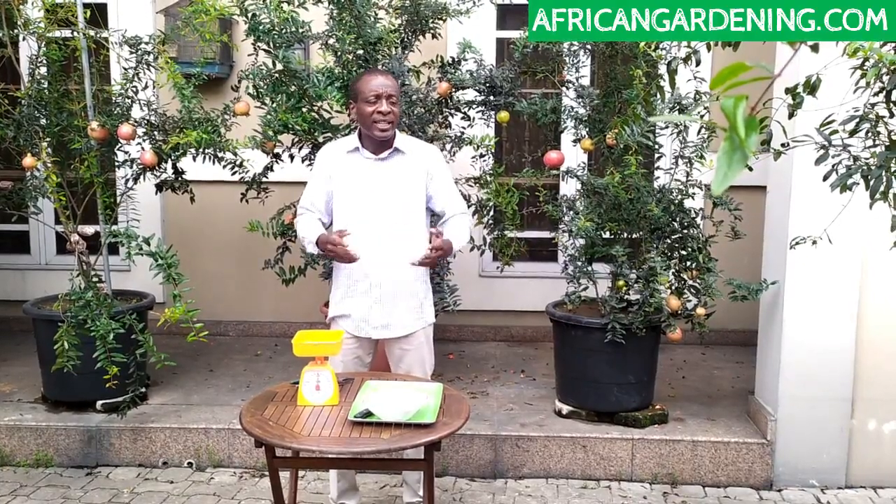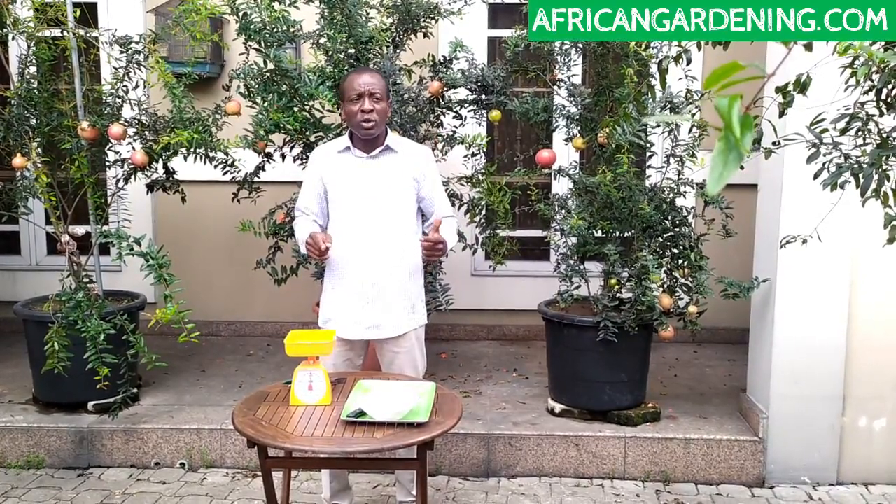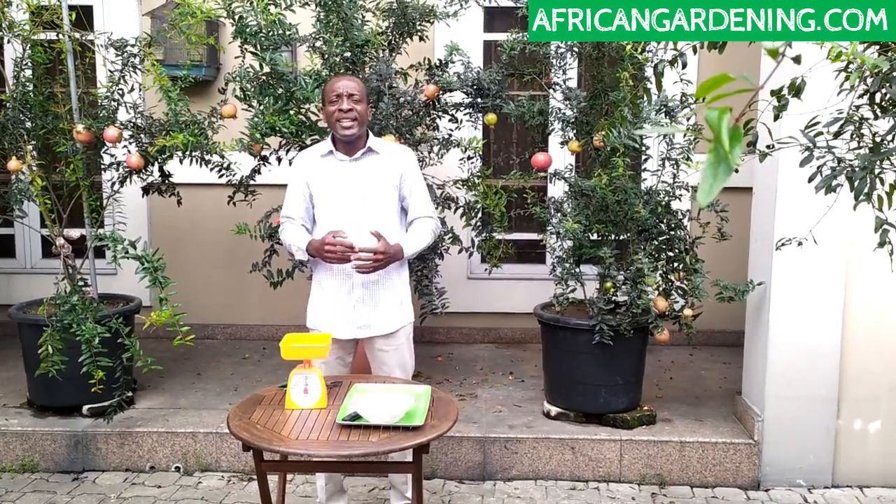We'll weigh them so that if you're buying the seedling, you will know for sure the sizes of pomegranate to expect. Just to let viewers know, all the pomegranates grown here have been grown through the method of air layering, and what we're doing is clonal selection. That's the plant breeding technique we're employing to commercialize this pomegranate in Nigeria.